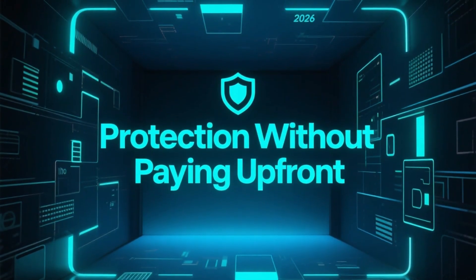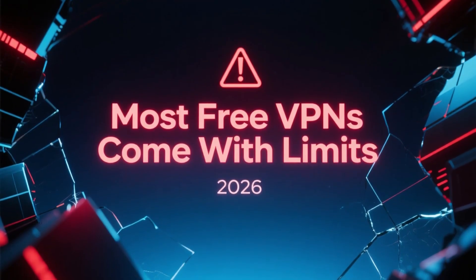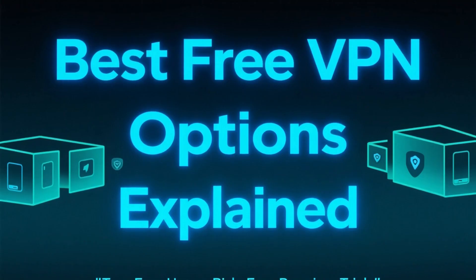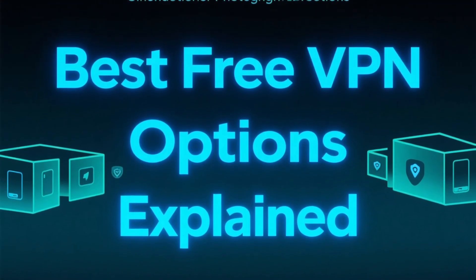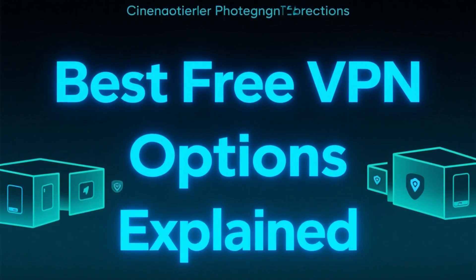When people search for a free VPN, they usually want one thing: protection without paying up front. But in 2026, truly free VPNs are rare, and most of them come with serious limits or privacy risks. So in this video, we will break down the best free VPN options, starting with the only VPN you can actually use for free long term, and then looking at premium VPNs you can try risk-free.